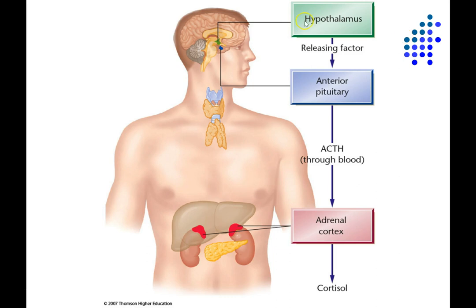This diagram shows the HPA axis: the hypothalamus produces a local hormone called a releasing factor, which directs the anterior pituitary to release ACTH — adrenocorticotropic hormone — into the blood. The ACTH then instructs the adrenal cortex to produce cortisol, as well as small levels of testosterone and other hormones. Here we'll be focusing mainly on cortisol.